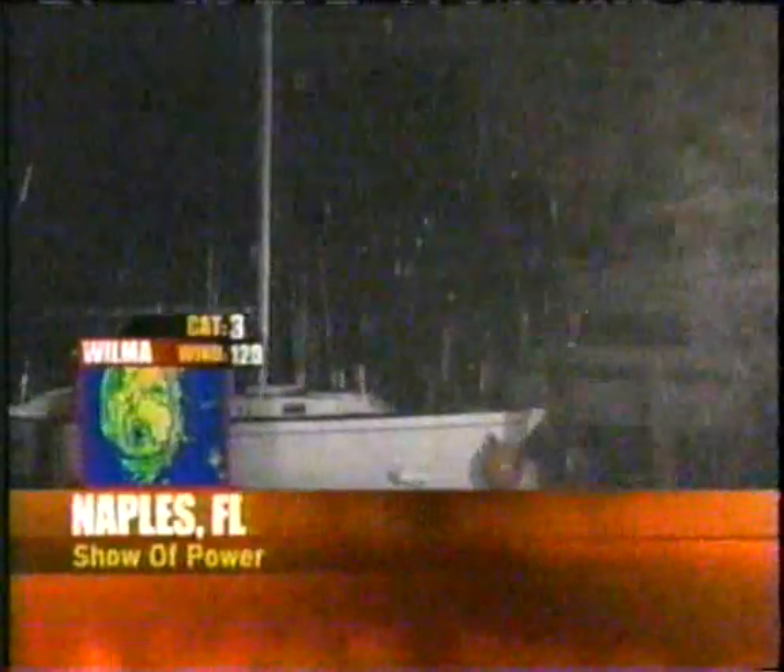Incredible pictures show the ferocity of Hurricane Wilma even before making landfall. Check out the driving wind and rain as they punish a Naples, Florida pier — an amazing display of Mother Nature's power and force. The wind blasted through trees and even grass, whipped around buildings, and really tossed around boats in the water.